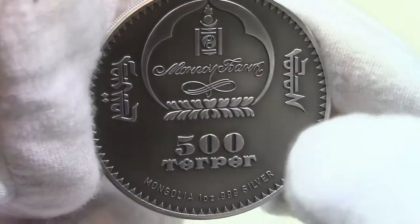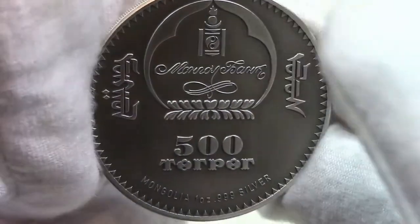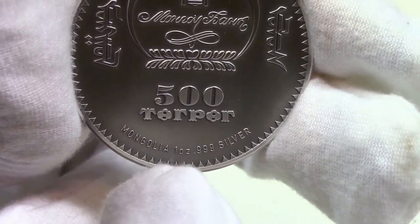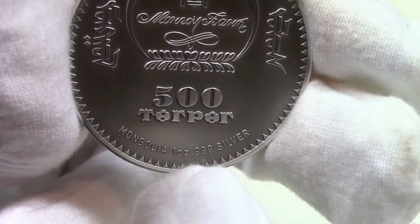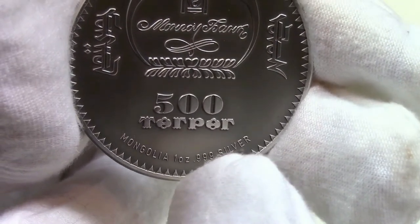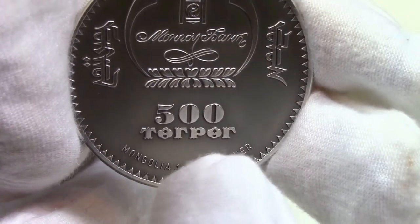The obverse of the coin features the Mongolian coat of arms and the inscriptions: Mongolia, the issuing country; 1 ounce 999 silver, indicating the weight and purity; and finally 500 Tögrög, the face value.